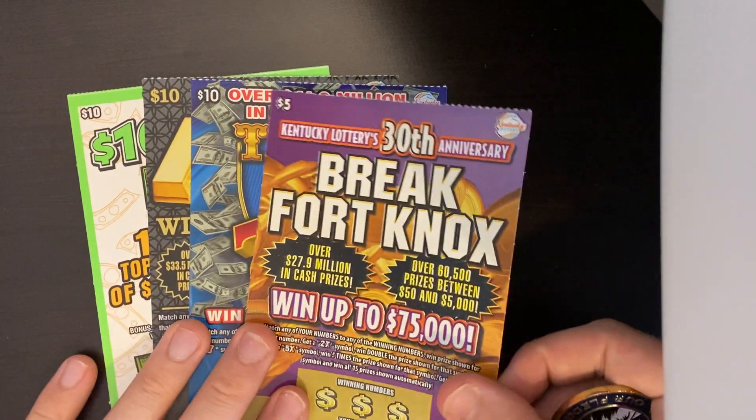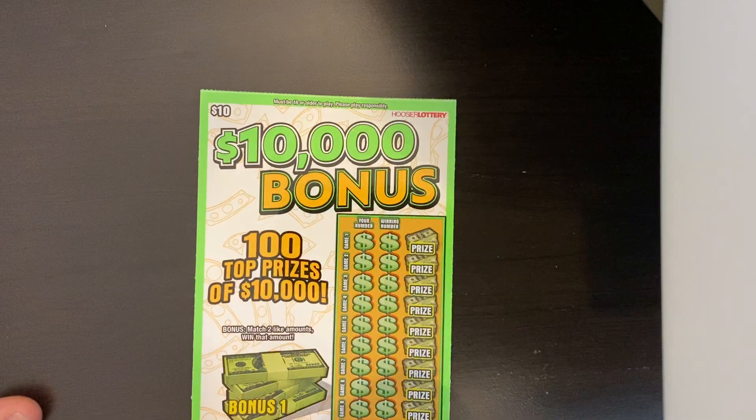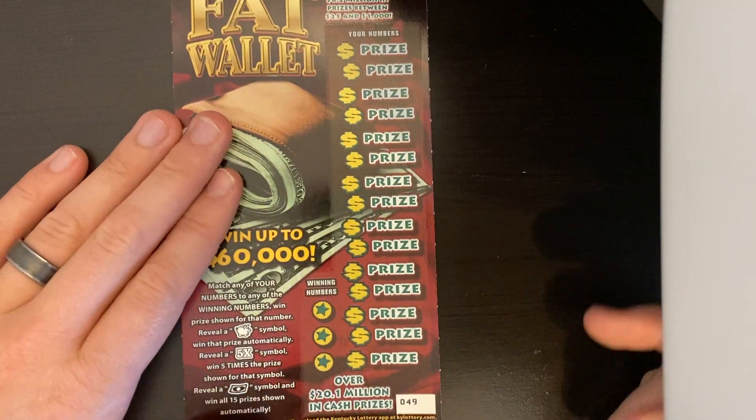We got a Fat Wallet, a Break Fort Knox $5 ticket, a $10 Triple Red Sevens, a Gold Rush, and then a random Indiana Hoosier Lottery $10,000 Bonus ticket. So let's get into these and see if we can keep the streak going.